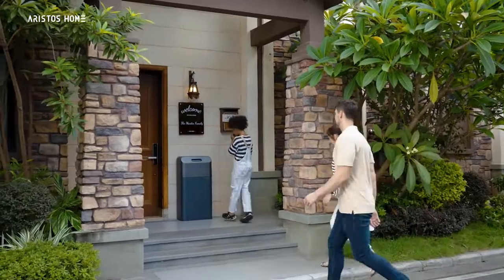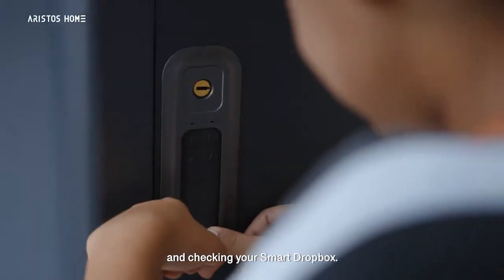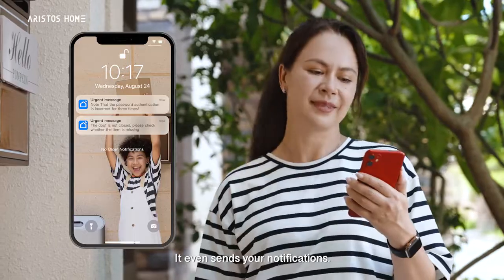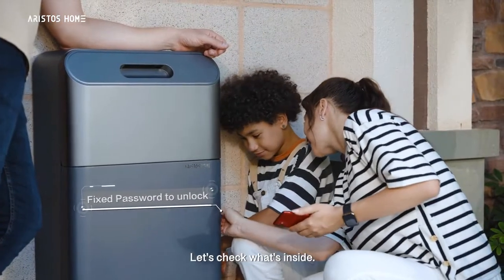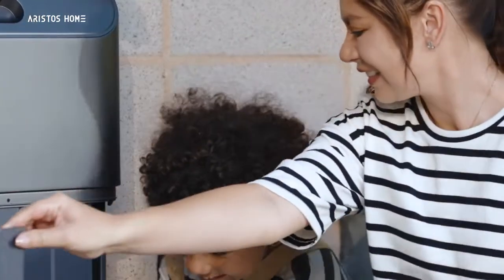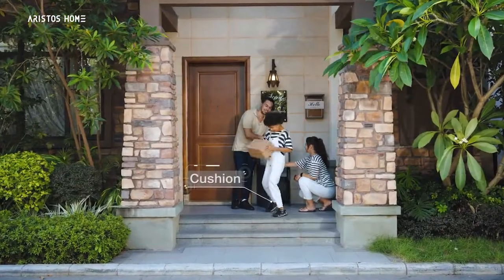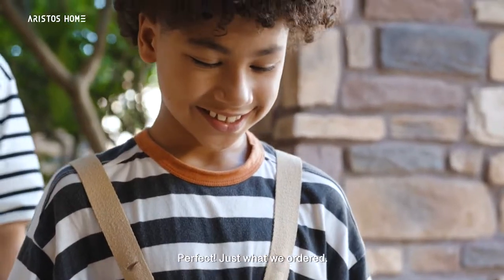Nothing beats getting home and checking your Smart Dropbox. It even sends you notifications. Let's check what's inside. Perfect! Just what we ordered.